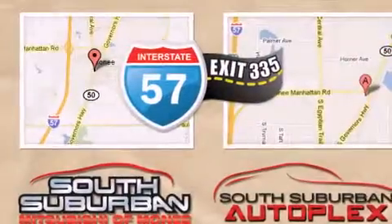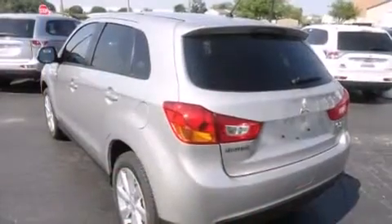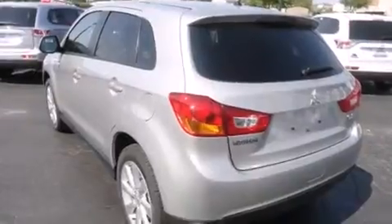All of the following features are included: traction control and stability control systems, air conditioning, cruise control, front and rear floor mats, and 12-volt power outlets.